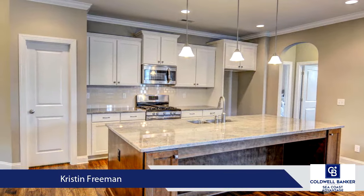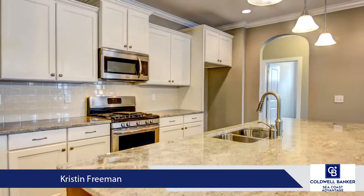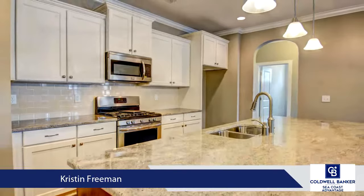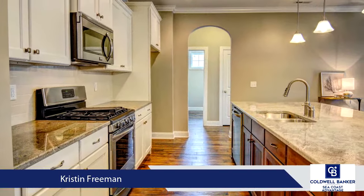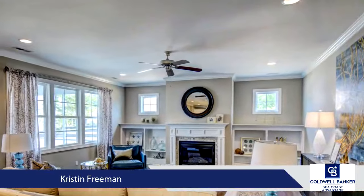The kitchen is perfect for cooking and entertaining and is beautifully appointed with granite countertops, tile backsplash, stainless steel appliances including a natural gas range, soft close cabinetry, and a large center island with pendant lights.